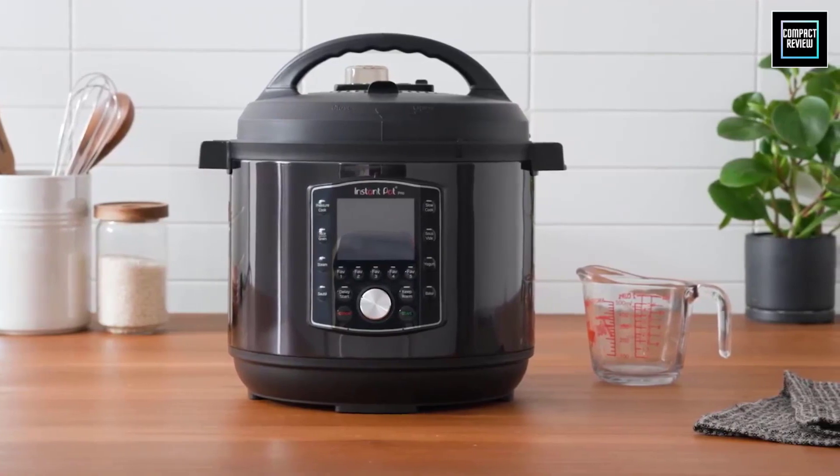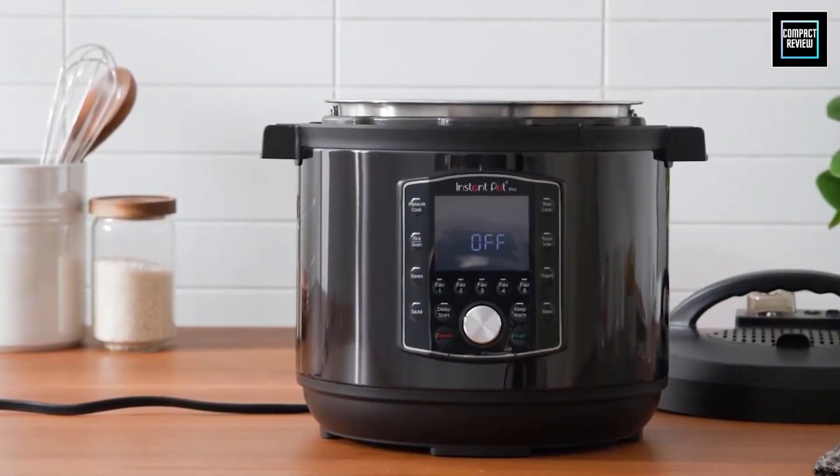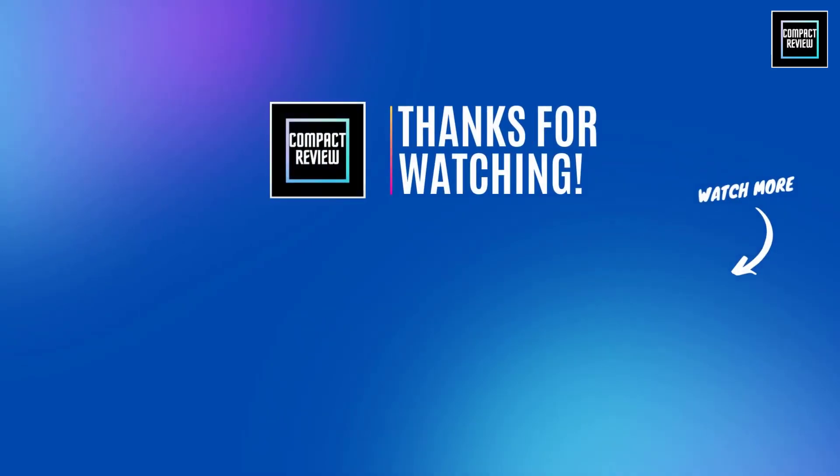That was our list of the top 5 best Instant Pots just for you.